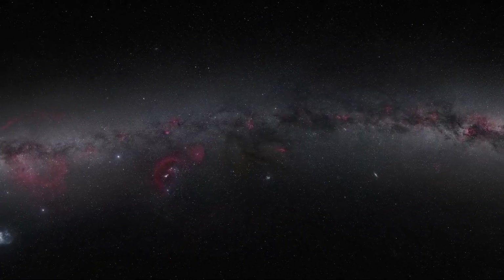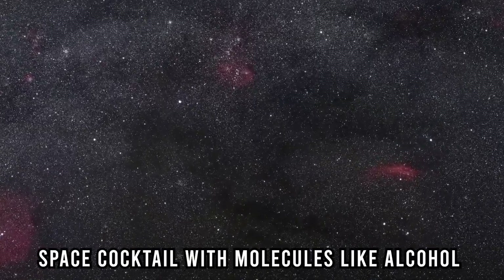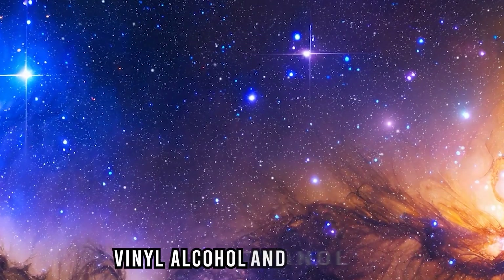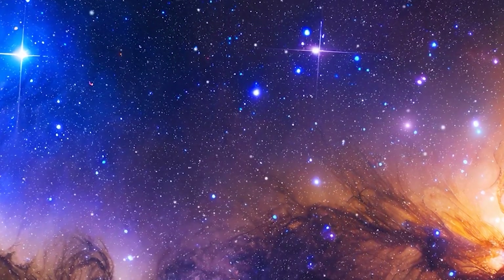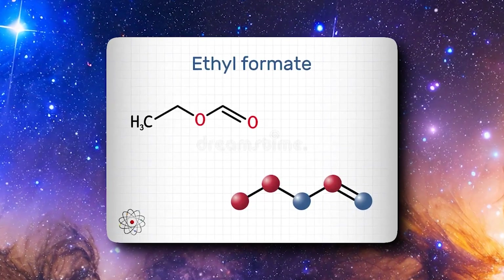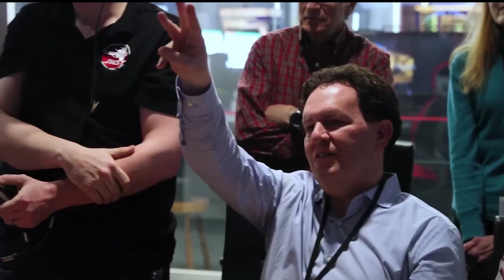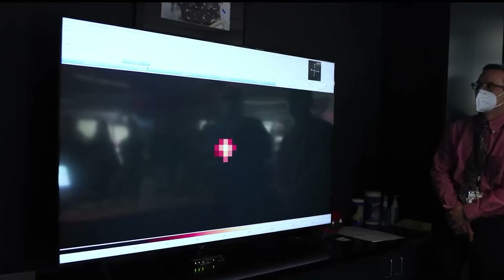An extra interesting thing about this region is it's like a space cocktail with molecules like alcohol. It has ethanol, which is found in drinks, vinyl alcohol, and methanol. Scientists found these using special tools to study the cloud's light. They even found an ester called ethyl formate, which gives raspberries their smell. They've also found other compounds like butyronitrile, or propyl cyanide, adding to the mix of things in this giant space cloud.